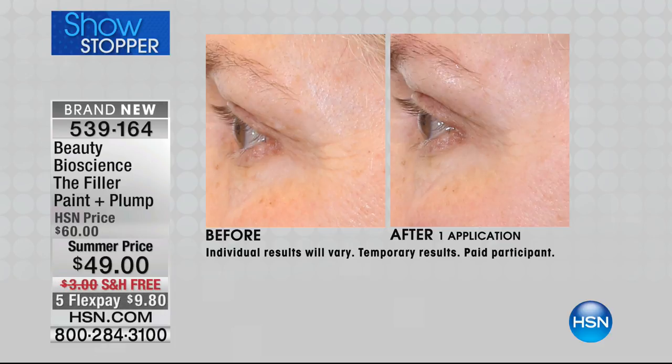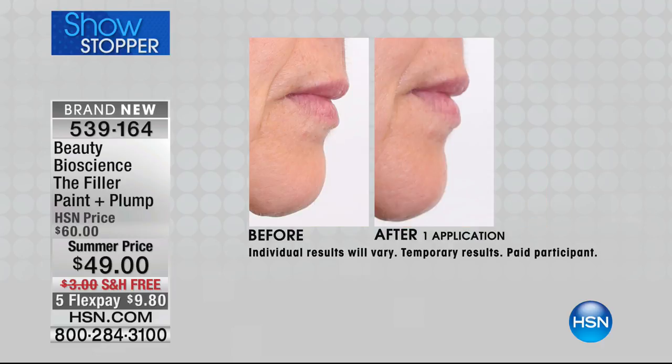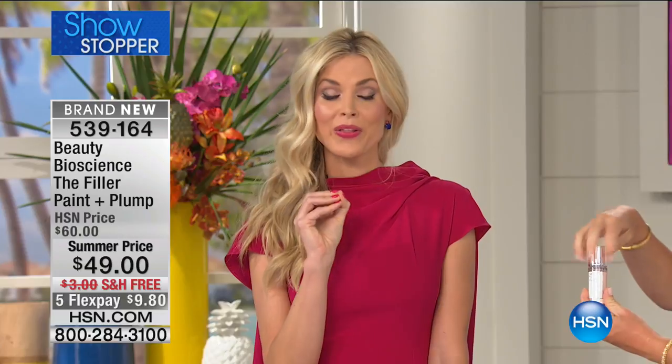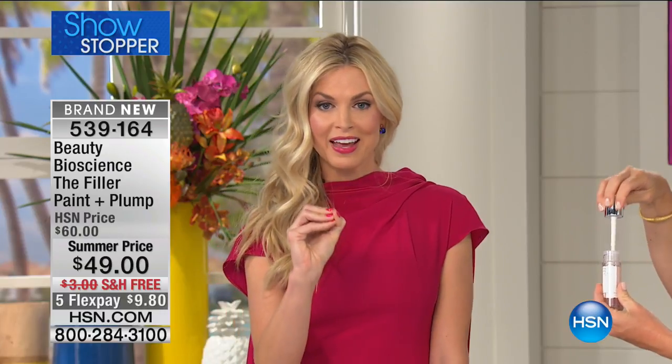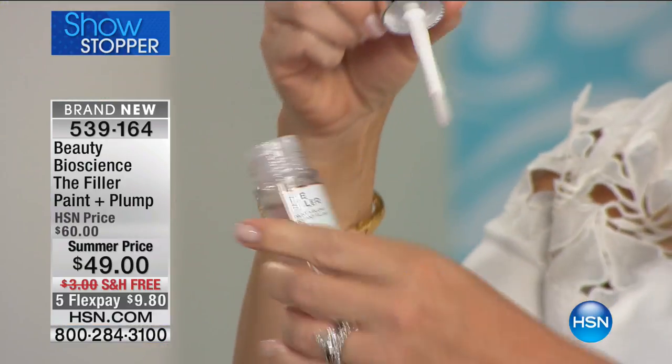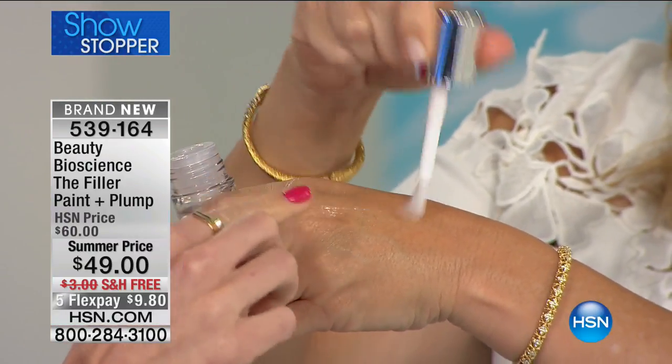This is supposed to last the entire day. We only have 2,000 units — so many of us want to add volume, and volume is the key. If you've been considering spending $600, do not invest in a synthetic. This is the filler. I call it the Cinderella serum — you literally paint it on your skin.